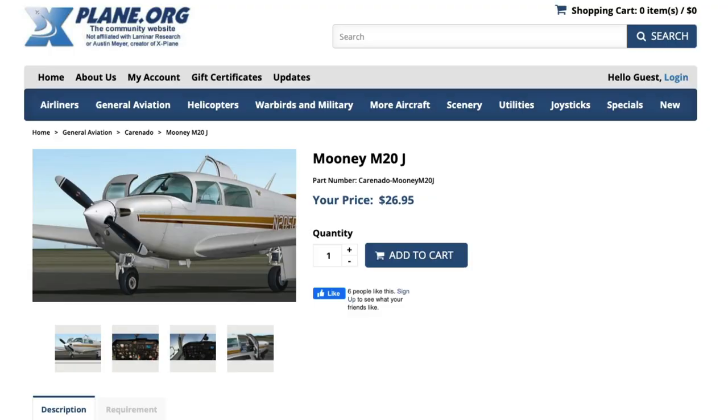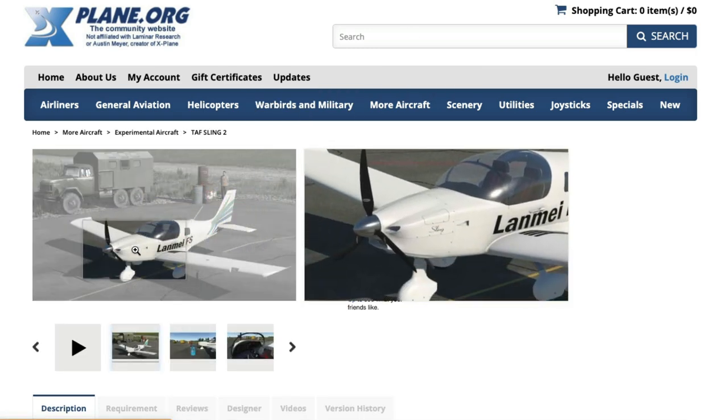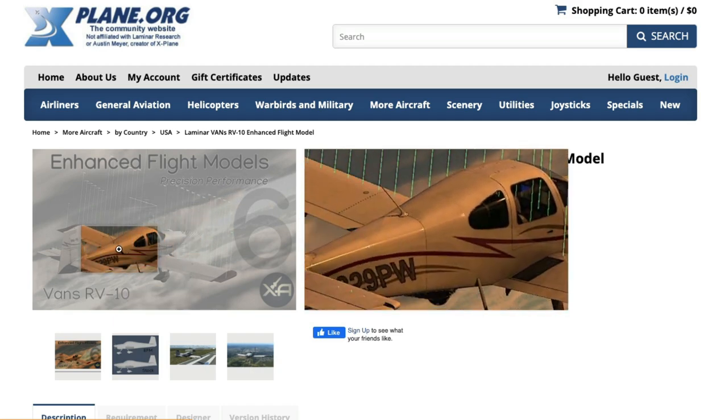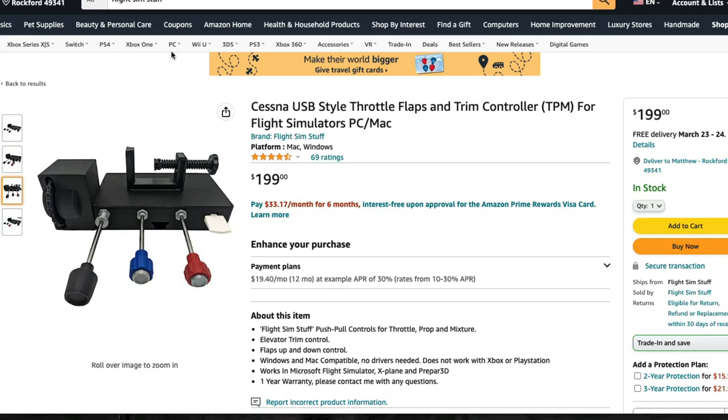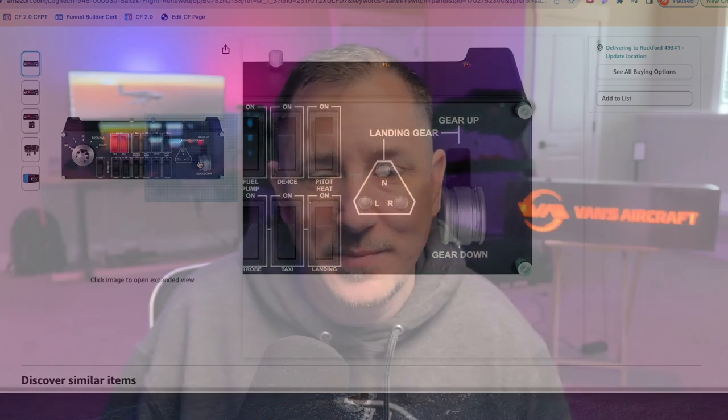A lot of you watching are here because you're trying to figure out how to get into this flight simming world. You might want a Cessna 172 now, but what if down the road you want a Mooney Ovation, a Sling, or an RV-10? Maybe you want to make sure you get a throttle/prop unit that has a prop fixture on it, or a switch panel that has your gear switch. Just make sure you have the ability to upgrade in the future.